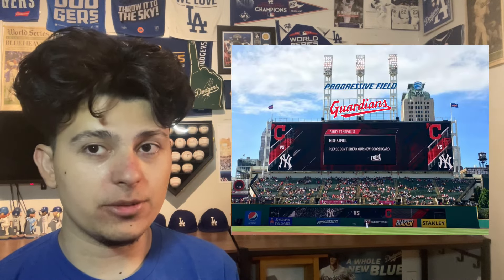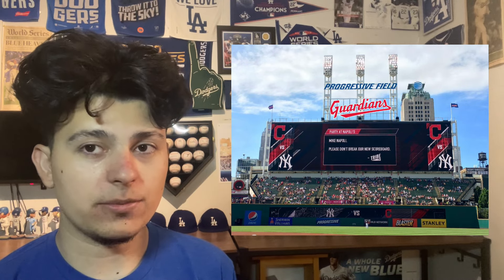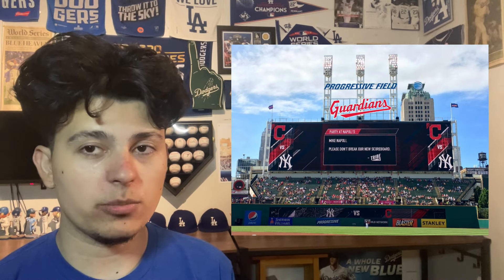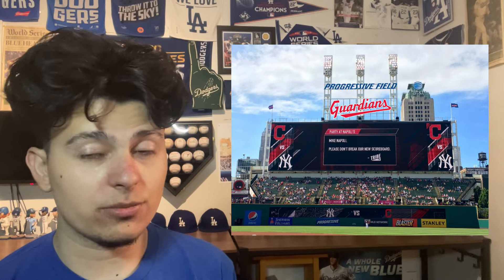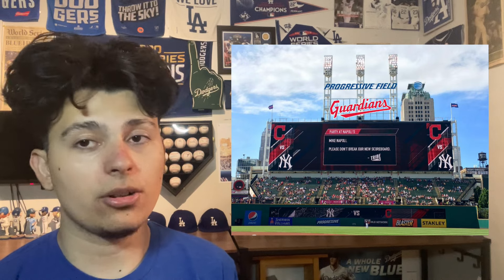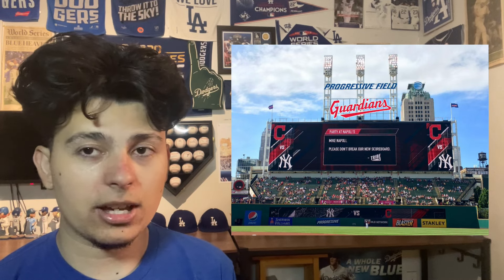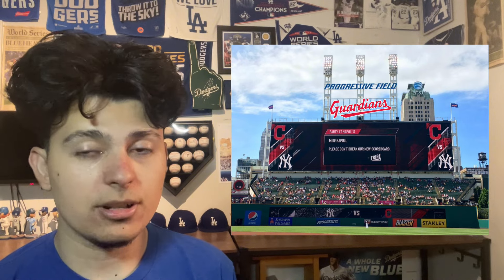Just missing the cut at number one is Progressive Field at number two. I think this is the biggest scoreboard in baseball — a wide scoreboard covering pretty much all of left field, and definitely the longest scoreboard. It looks good, they have the Guardians font, and like I mentioned I love that across the top of the scoreboard.